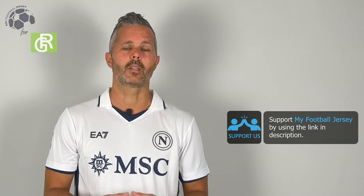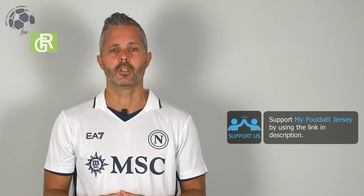Before I say goodbye, please subscribe to the channel. I know it's nothing for you but for me and for the channel it means a lot. Let me know in the comments what you think — fatemi sapere cosa ne pensate — and what other jerseys you would like to see in the future. For today that's all. See you next time. Ciao!